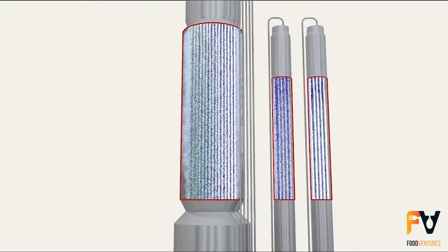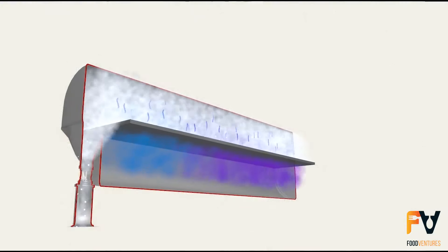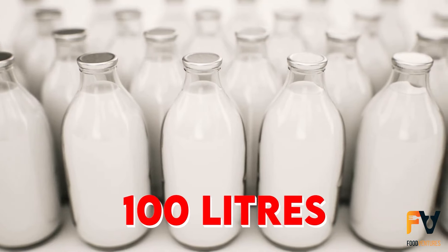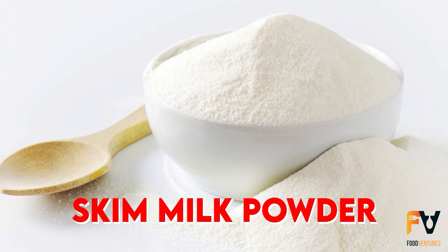This is done by boiling the milk at a low temperature under reduced pressure, a method known as evaporation. After this step, the thickened milk is sprayed into hot air in a fine mist. This hot air takes away more moisture, leaving behind milk powder. From 100 liters of whole milk, you can get around 13 kilograms of whole milk powder or 9 kilograms of skim milk powder.